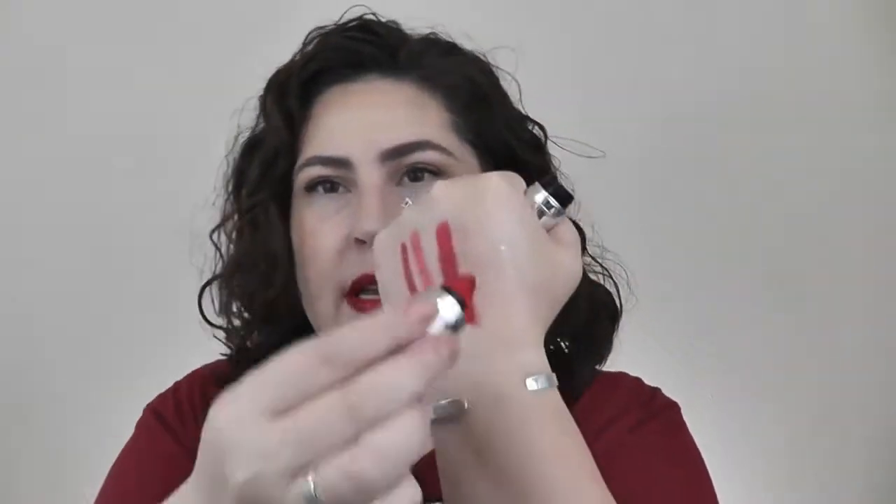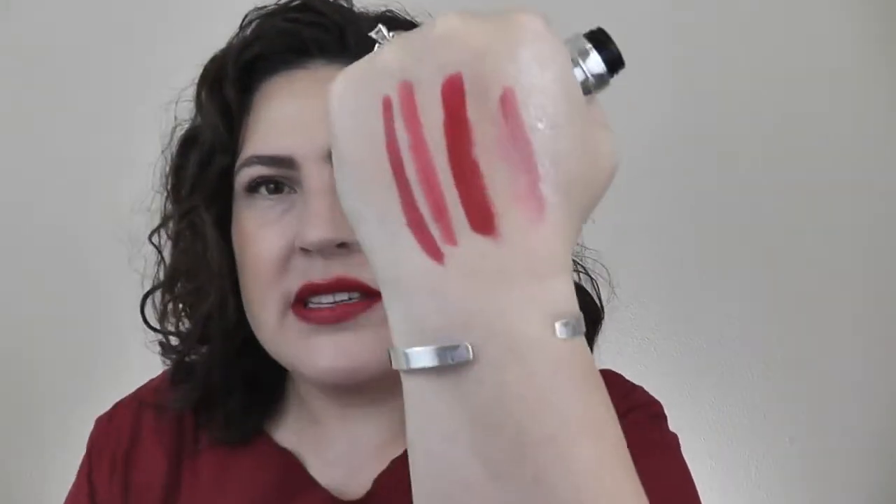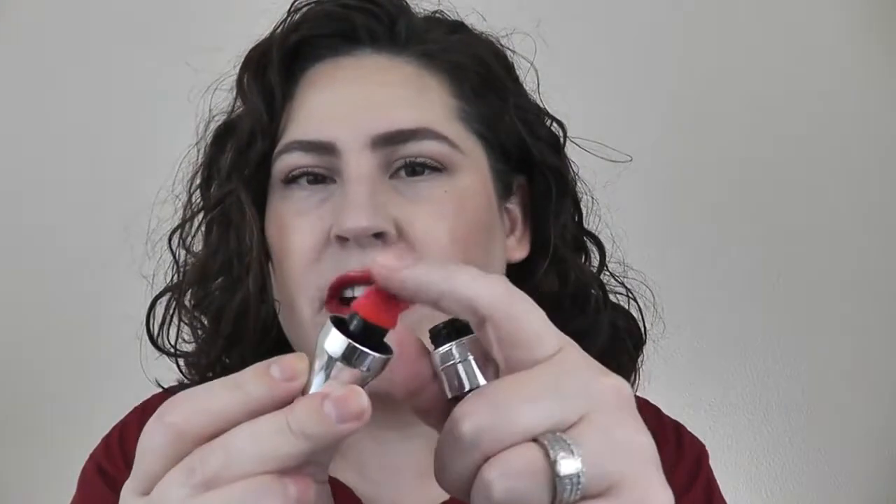Another red favorite is the Lancôme Juicy Shaker in Cherry Symphony — more of a tinted lip oil with a cushion applicator that shakes like a little cocktail shaker. I've had this for at least a year and a half; this is actually my second one because I finished the first. Lancôme does really great reds. On minimal-makeup summer days — a little concealer, a hint of blush and highlight, fluffy brows — I'm good to go.